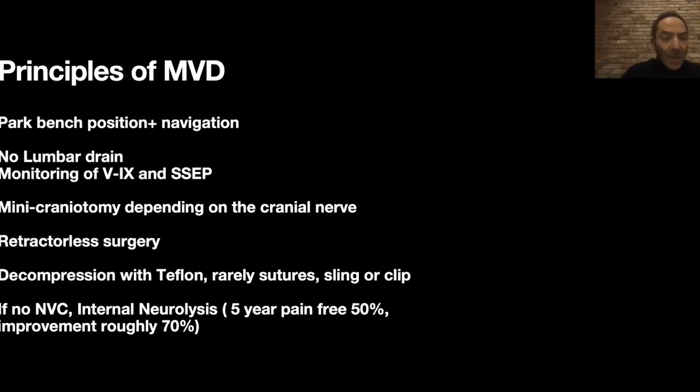These are the principles of surgery. What I want you to know is that we try to do these surgeries as minimally invasive as possible. We do a very small opening — a mini craniotomy the size of basically a thumb, very small, like two by three centimeters. The surgery is all without any retractor so the brain is not touched, and we get to the location of the nerve and the vessel and separate that.